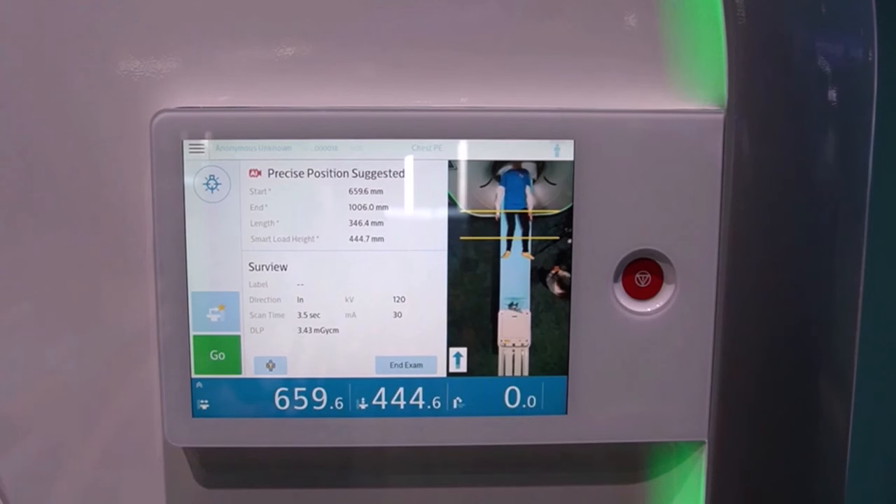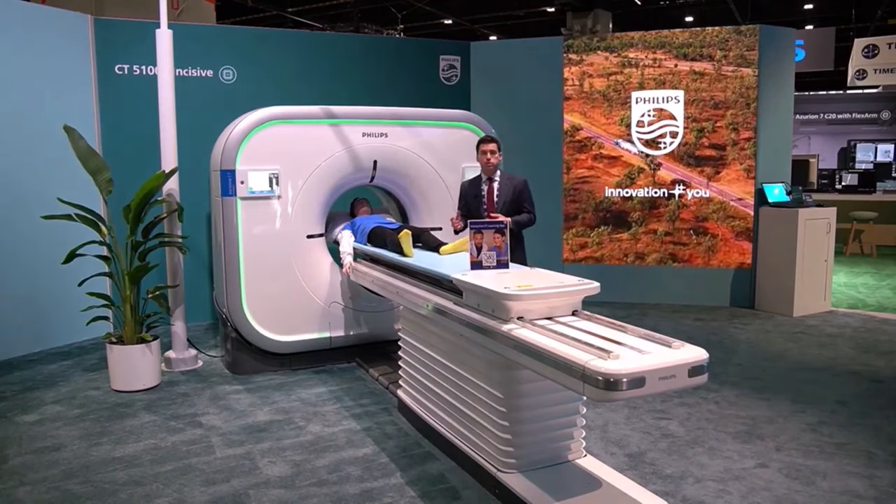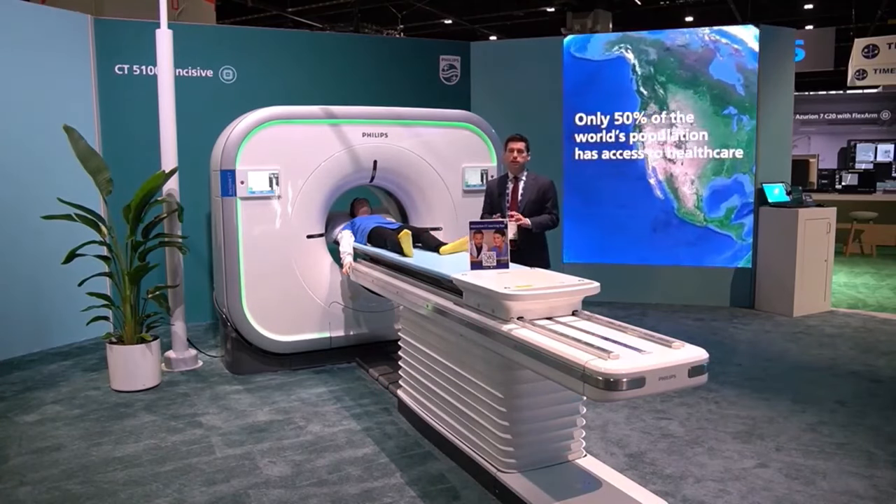Once you click Start Exam, all you have to do is click the Smart Load button. That will automatically position the patient at ISO center and at the beginning of where the scan should start. This workflow has been really well received — simple and intuitive, which is especially valuable in an era of staff shortages, less trained staff, and traveling staff.